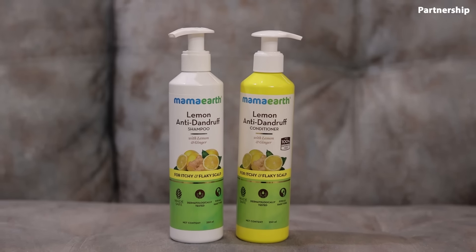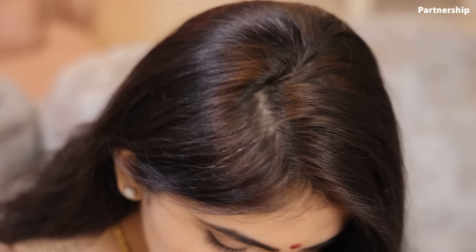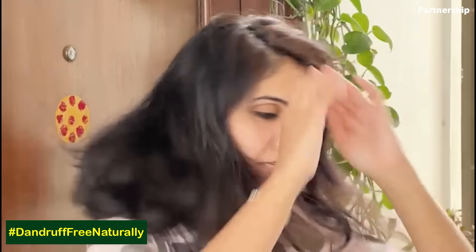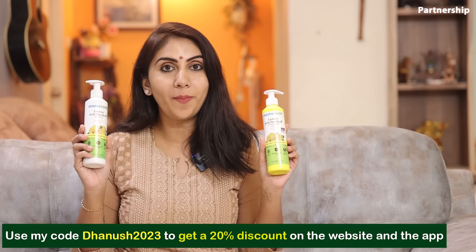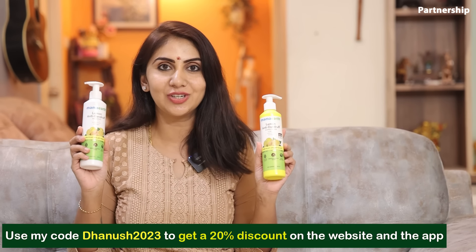My hair is washed with the shampoo and conditioner. Now the scalp is clean and dandruff-free. Itchiness is also gone. In the sunlight, my hair is also soft and shiny. In the description, I have a link. If you use my coupon code on the Momarth site, you can get a 20% discount. Momarth products mean goodness inside — that goodness is not found in any other products. There are also values that Momarth stands for.